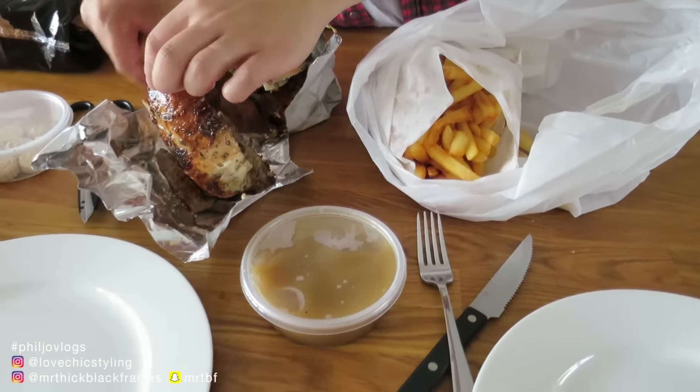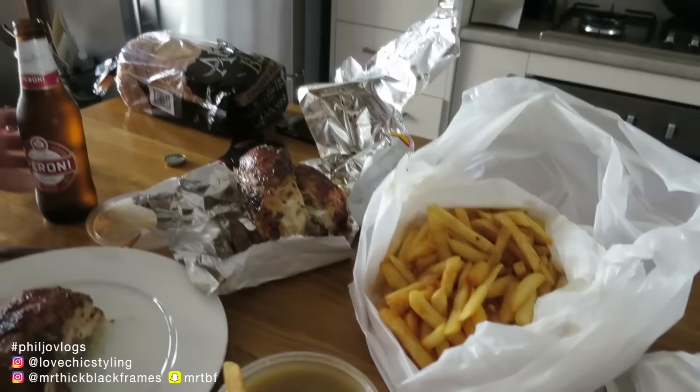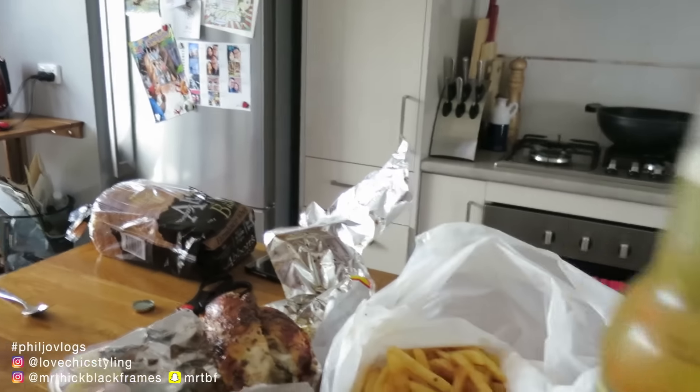We have chicken and chips and gravy - you can't forget the gravy. Finally, lunch time.